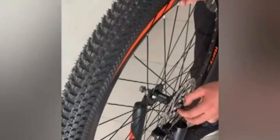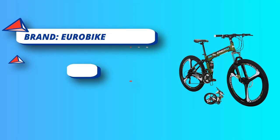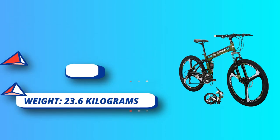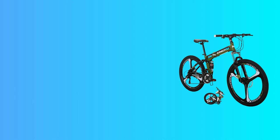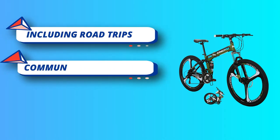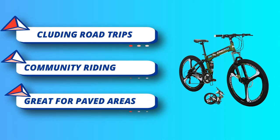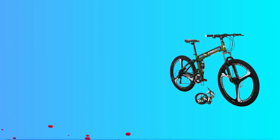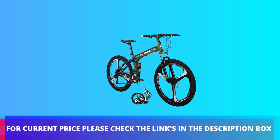With 21 speeds and a wide range of gearing, you always have the right gear for your terrain. Eurobike's folding mountain bikes feature premium carbon steel frames, great for paved areas including road trips and community riding. The bike is also a great option for your daily commute. For current price, please check the links in the description box.